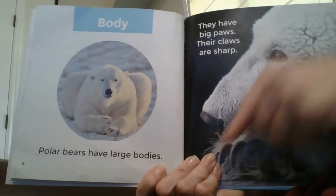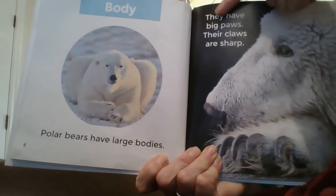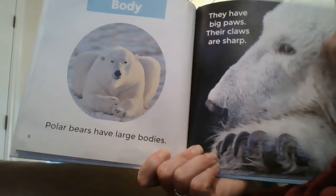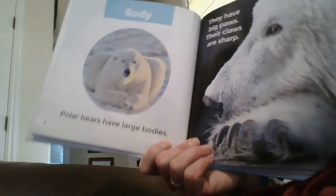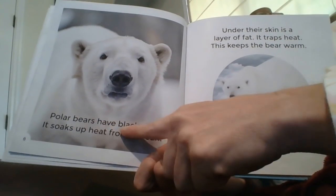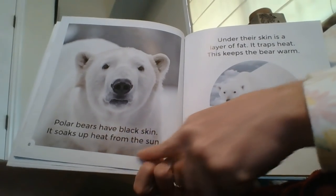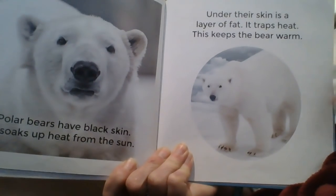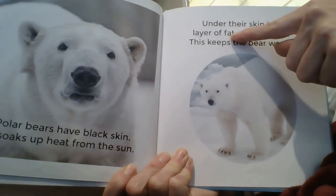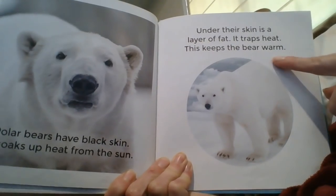Body. Polar bears have large bodies. They have big paws. Their claws are sharp. Polar bears have black skin — it soaks up heat from the sun. Under their skin is a layer of fat. It traps heat. This keeps the bear warm.